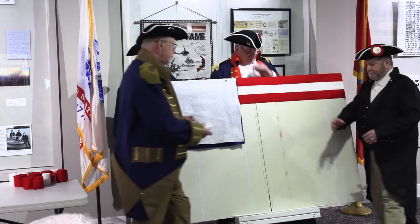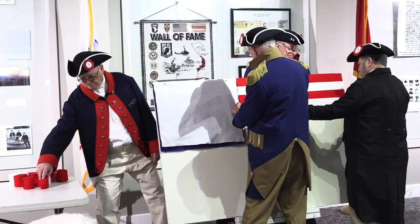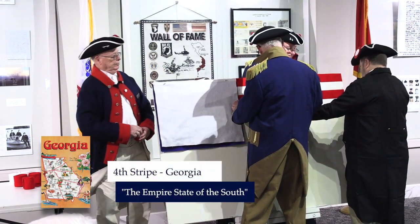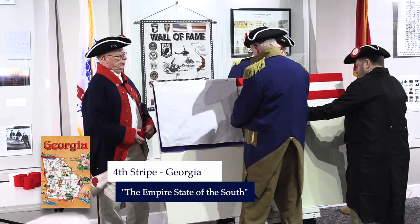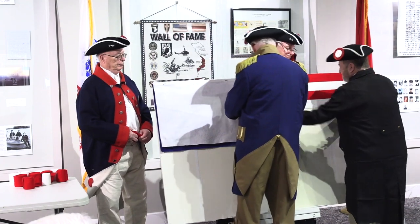The following year, 1788, eight colonies ratified the Constitution, starting with Georgia, which is known as the Empire State of the South. It was the fourth colony to approve the Constitution.